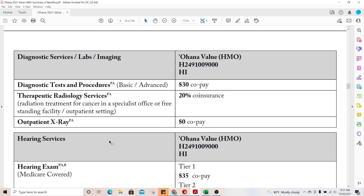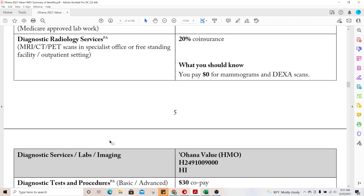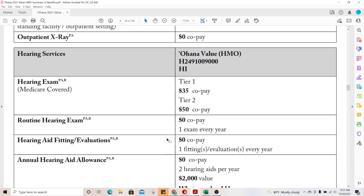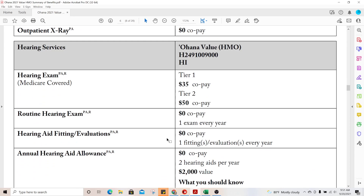Outpatient x-rays are a zero dollar copay. However, x-rays done inside the hospital could be more — they don't show it here, but it's safe to say that an inpatient x-ray could be a 20% coinsurance.